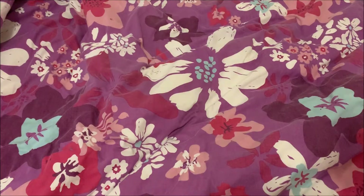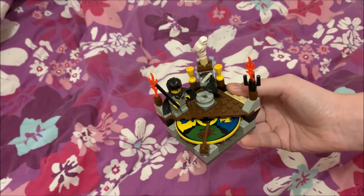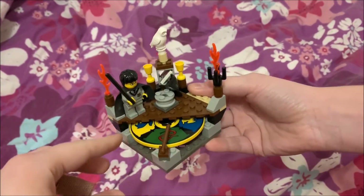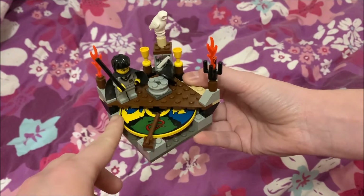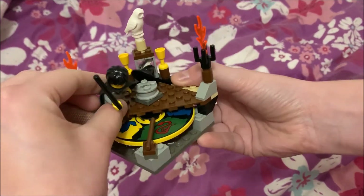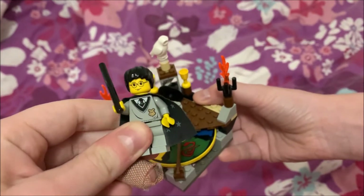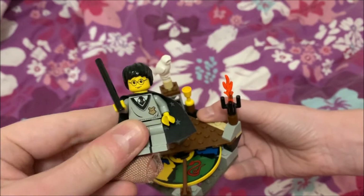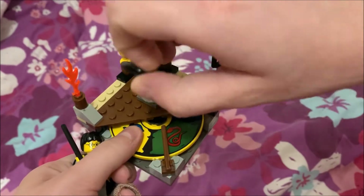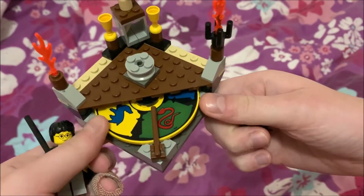The next thing I got in December was off eBay — it was this Harry Potter Lego Sorting Hat set. It's actually missing one piece on this side but I don't really mind too much. It's really cute, quite a vintage set. It's small but really nice — it has the spinning wheel there to find the different houses. It also features Harry in a plain Hogwarts uniform, because he hasn't been sorted yet, which I think is a really nice touch. It's also got the Sorting Hat, and Hedwig, which is very cute. It's a great little set and I'm very excited to add this one to my collection.